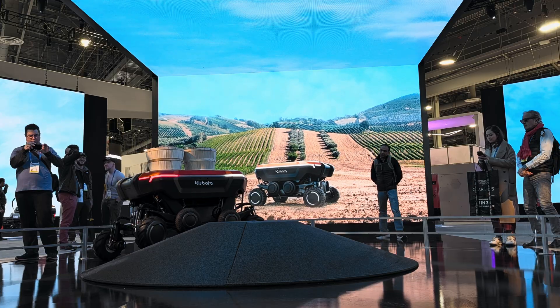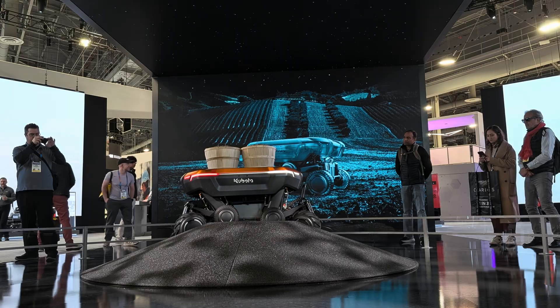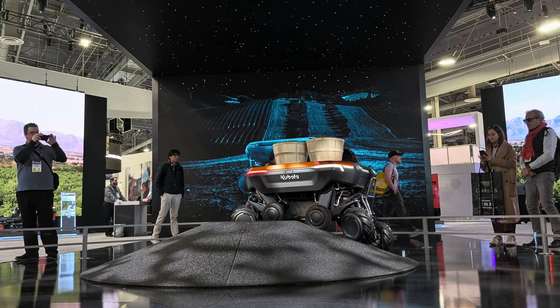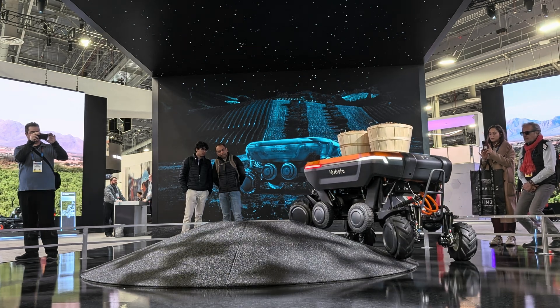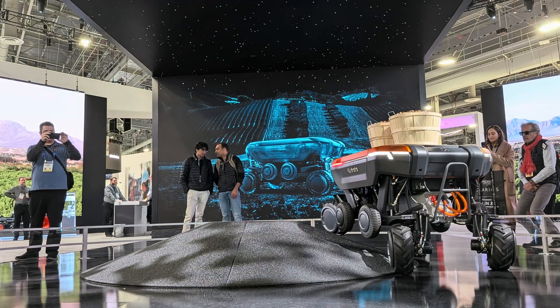Furthering Kubota's longstanding commitment to enhancing productivity, sustainability, and success through technology, the KATR was created to help address the agricultural labor shortage that threatens global food security. Through a combination of robotics, advanced sensors, and a variety of attachments, the KATR is able to tackle a wide range of tasks.